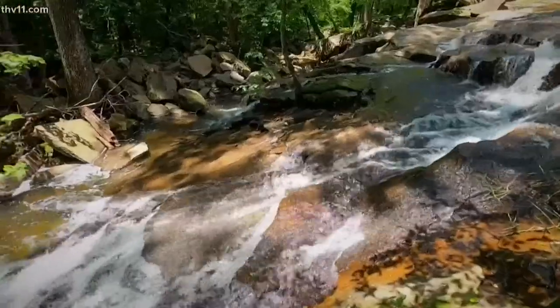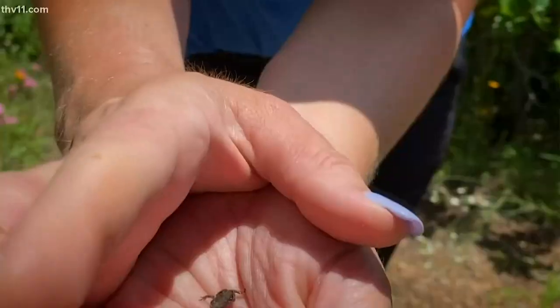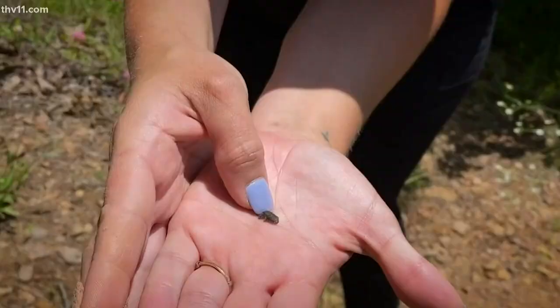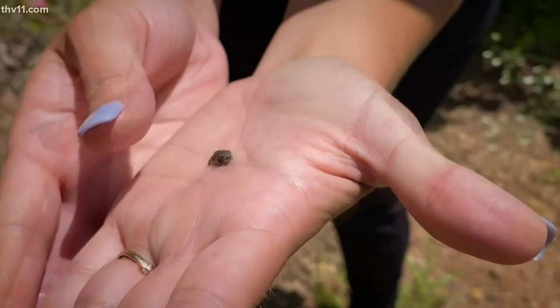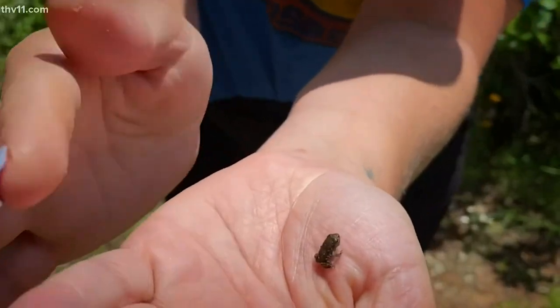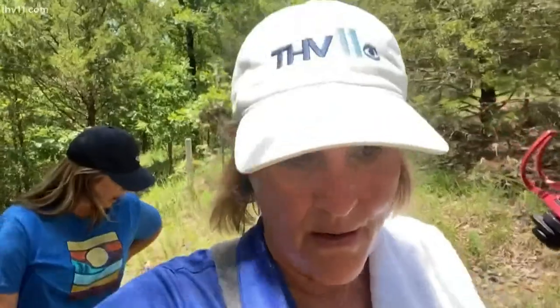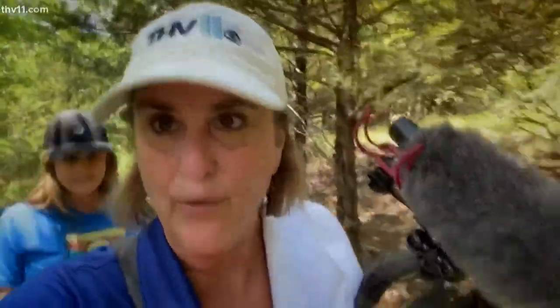We're from Greenbrier and we just wanted to get out and enjoy the falls today. We have our grandson Grayson with us this week so we're really having a good time. That's a frog! We should take one back and have it as a pet. We could put it in the pond. We cannot take a baby frog — we can't displace them from their natural area.